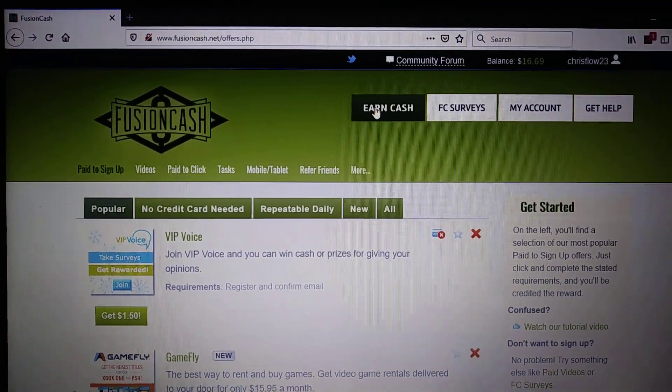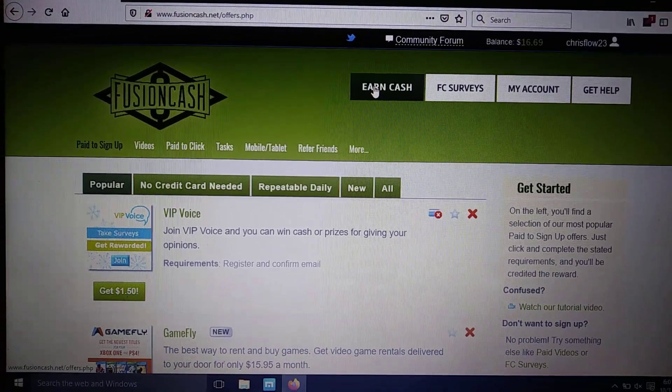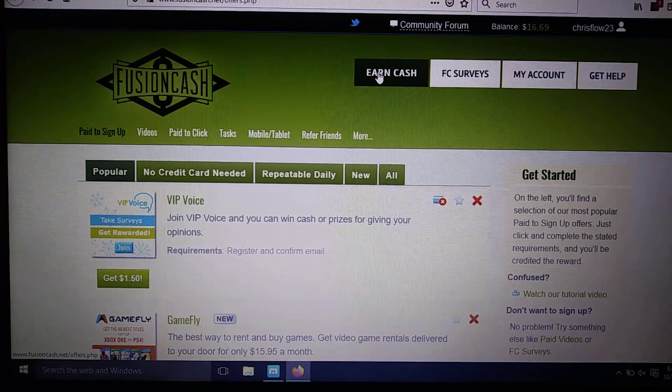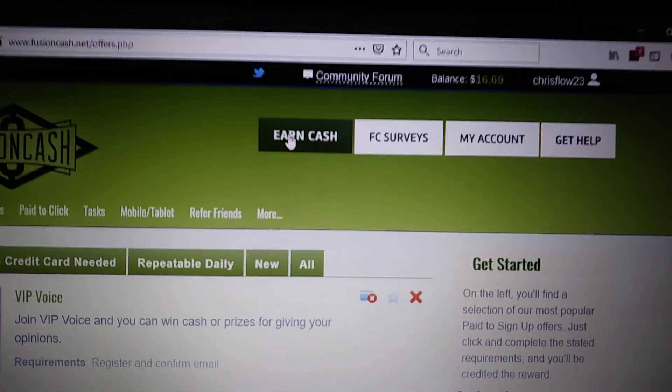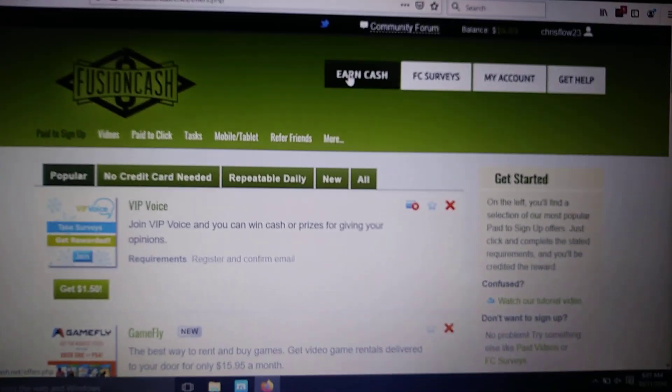What's going on y'all? This is a tutorial on Fusion Cash. In this video, I'm going to show you all the different ways that you can make money. I'm going to show you my routine and really show you how you can make a lot of money with this site. You can see my balance here is $16.69, and there are many different ways that I get this.